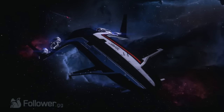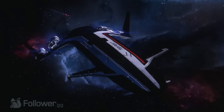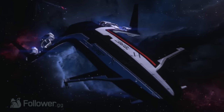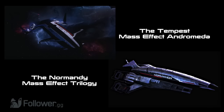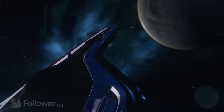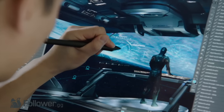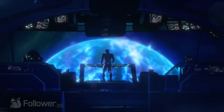Judging by its looks, calling it the answer to the Normandy is fitting, as it sports a very similar design with a few extra fins and flaps added for good measure. Based on the design, it seems a given that the ship is based off of the Normandy, both from a developer standpoint and in-game. As The Tempest flies by, we are then treated to a developer working on what looks to be concept art, followed by an in-game render of the same scene.